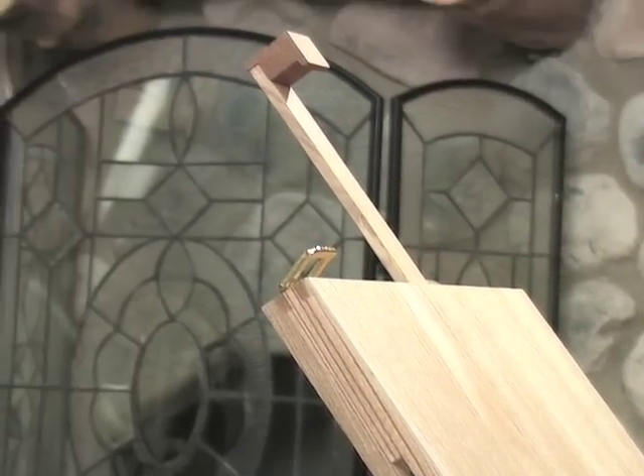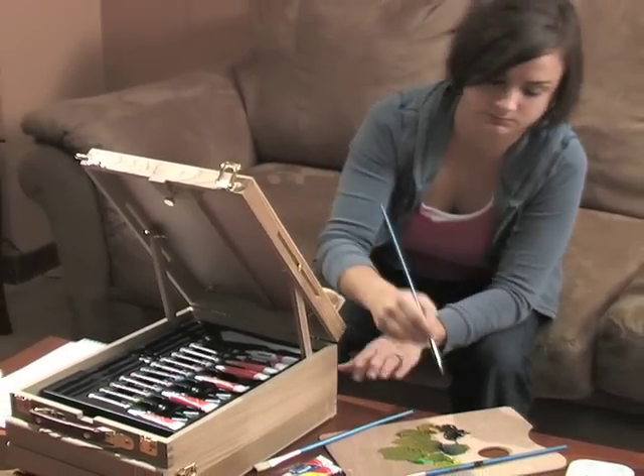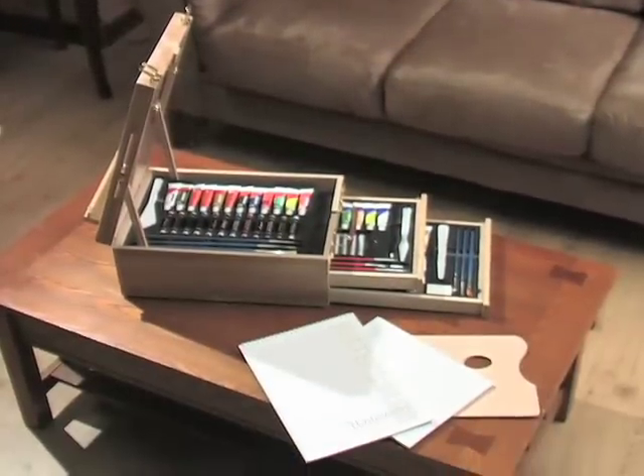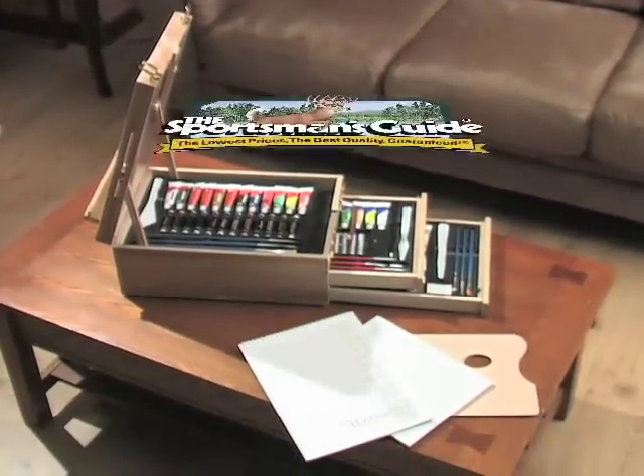So go ahead — set up a still life on the kitchen table, or pack up and head out to the park to capture a landscape. Royal & Langnickel has you covered. Order today, and give yourself or someone else the gift of creativity.